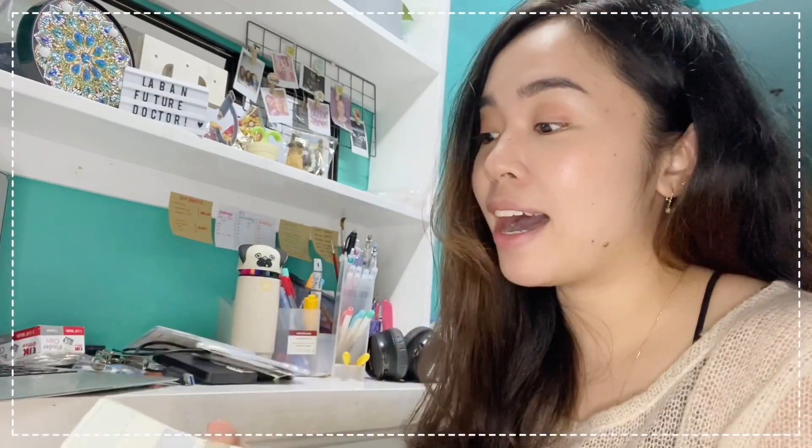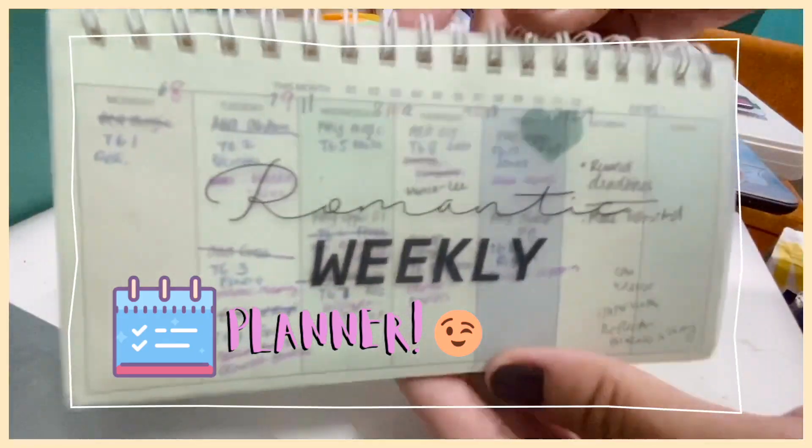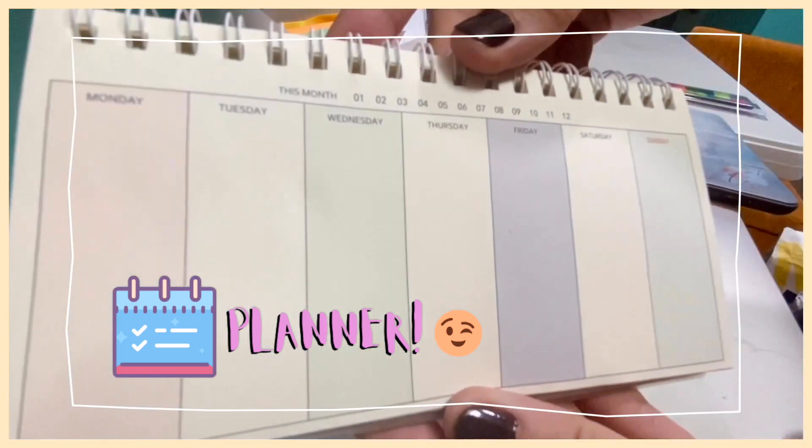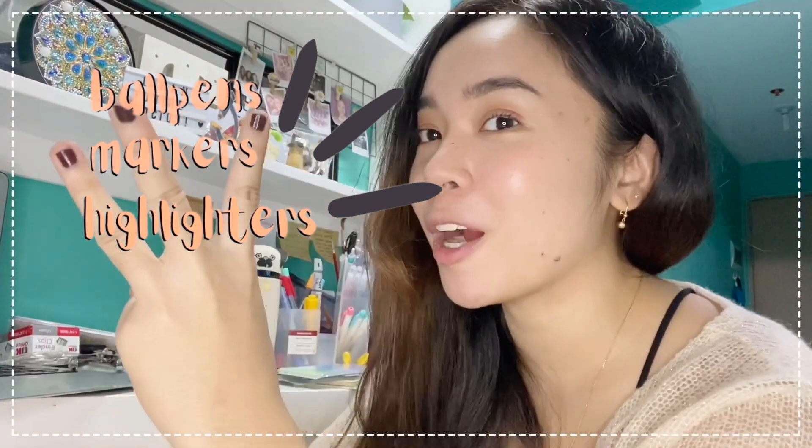For organizing your schedule, you should have a planner. I have this weekly planner because even though I went paperless for studying, I still prefer remembering my tasks by writing them down. Next up are the ball pens, highlighters, and markers.